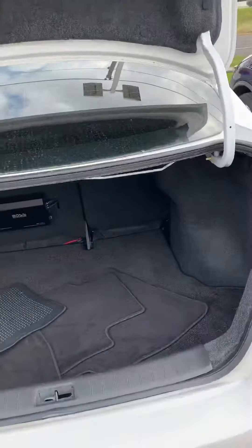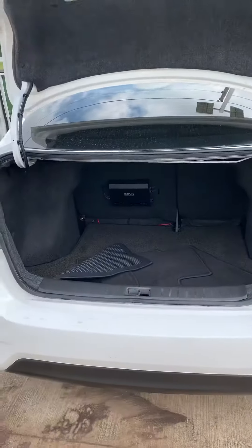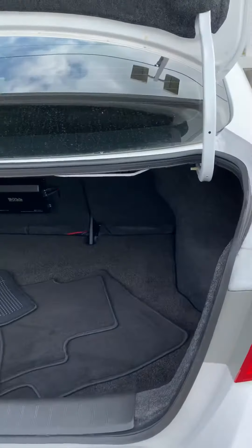Huge cargo space. All those seats can go down. So this does have a Bose sound system in there.